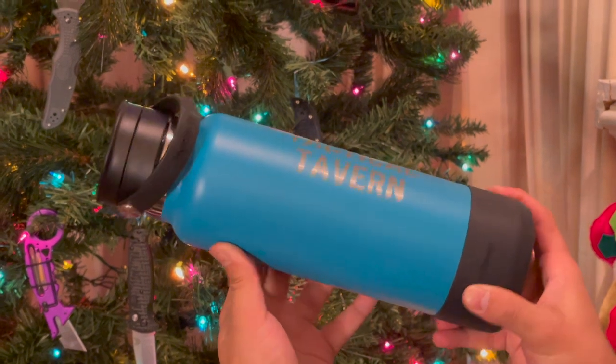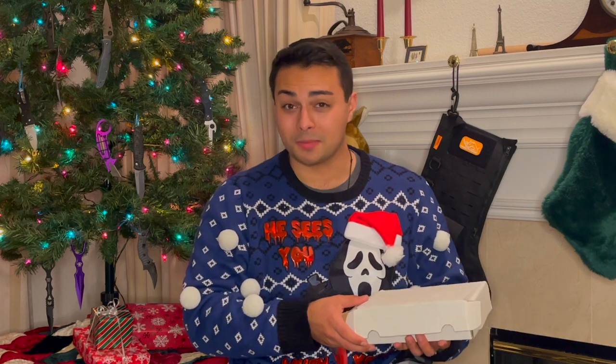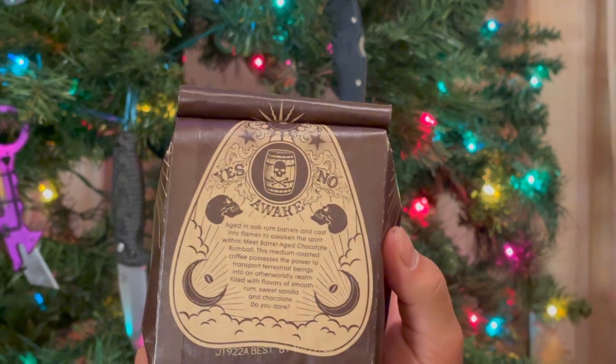That gift combo certainly gets me excited for future adventures, but something that gets me excited to wake up in the morning is this next gift — the world's strongest coffee. This is Death Wish Dark Roast and the Espresso Roast. Sometimes we all need a little help getting up, and talking about the finest roasts, I also got this barrel aged chocolate rum ball — limited edition — I got two packs.